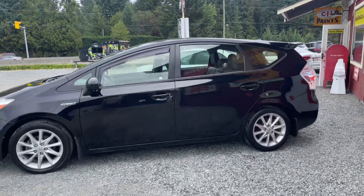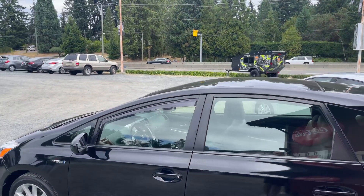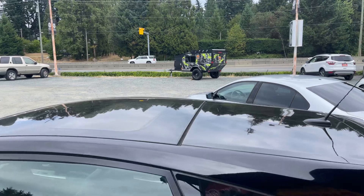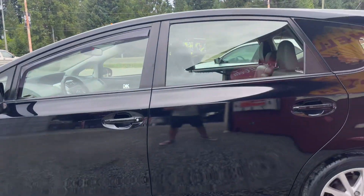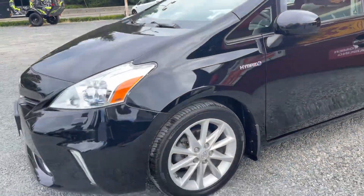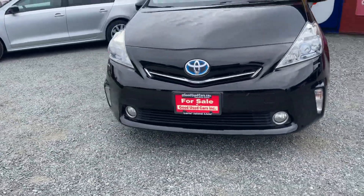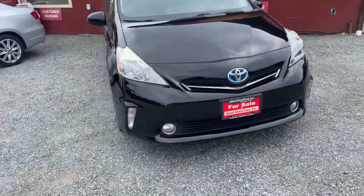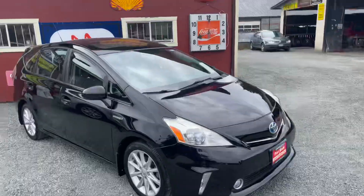This one's well equipped. It's a 2013, it's got the double sunroof, a proximity key, alloy wheels, and fog lights outside. Fog lights are great for the area we're in — near the Malahat in the winter it gets foggy, and out in Sooke it's foggy too, so it's just nice to have them.